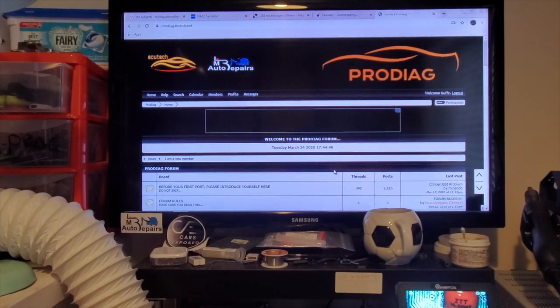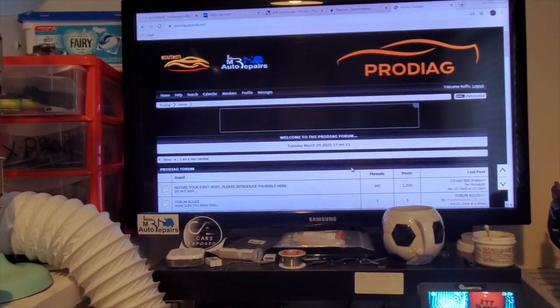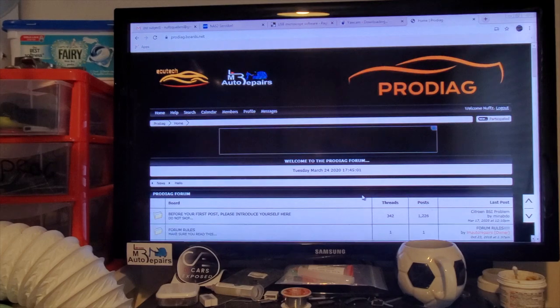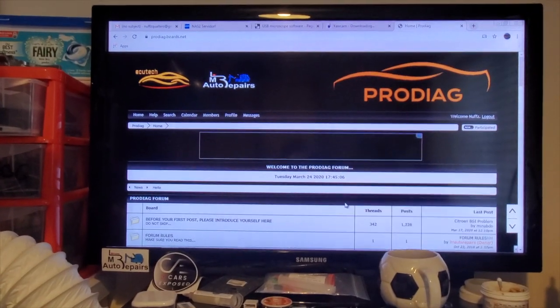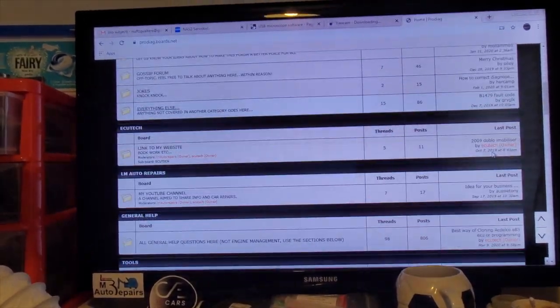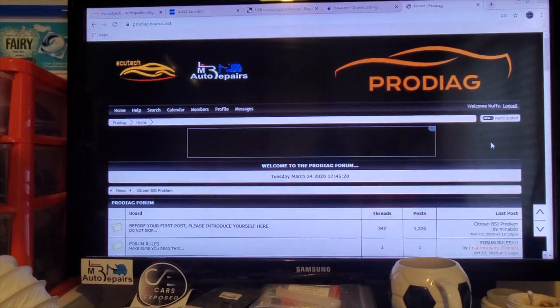The one I use and help on daily is prodiag.boards.net. It's run by ECU Tech and LM Auto Repairs — LM Autos is Lewis, and ECU Tech is an ECU specialist from Doncaster called Chris. Two top blokes. If you've got questions, ask them here. If you can help people, help them on here. It would be a lot better place if we just helped each other a little bit more.